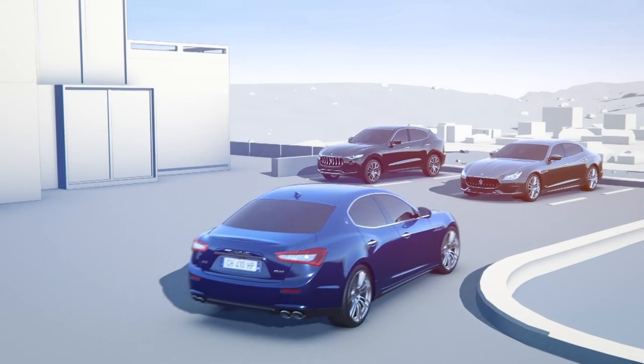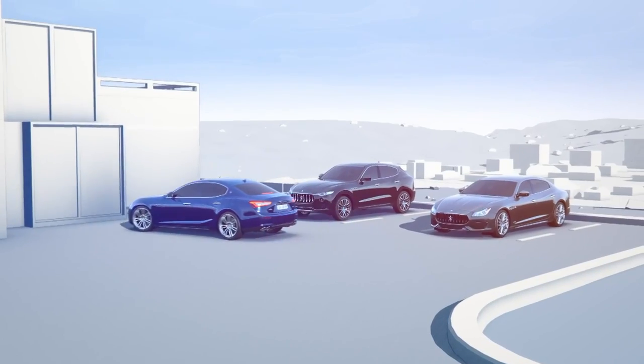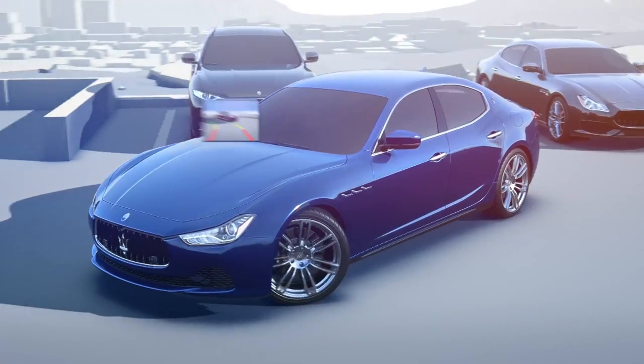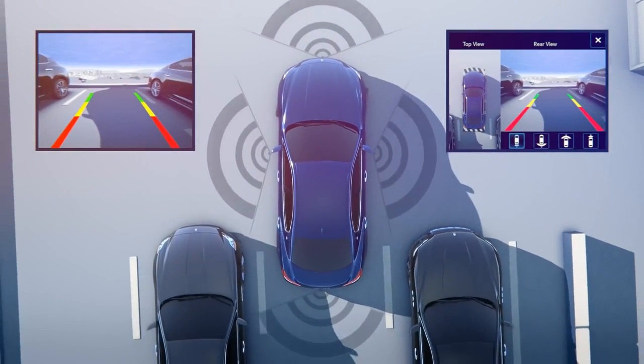The image of a new generation rear-view camera is combined with information from the parking sensors, offering you dynamic grid lines to see the predicted path of the vehicle. In addition, a 360-degree surround view system can be activated.